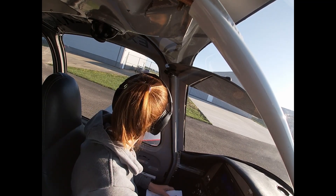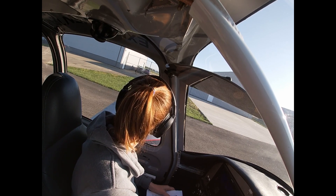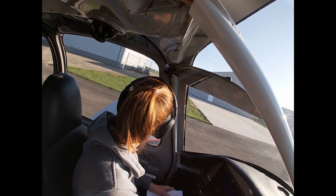Columbus Municipal Airport, automated weather observations 1218 Zulu, weather, wind 270 at 5.